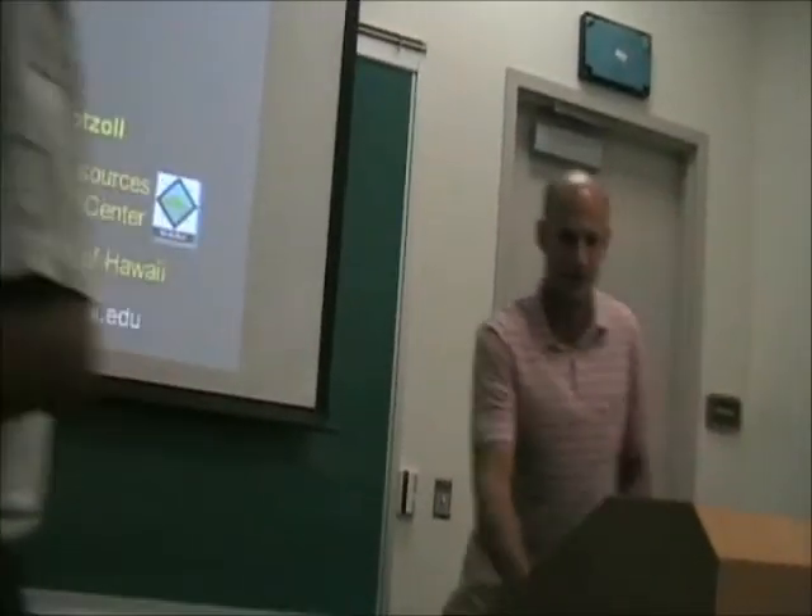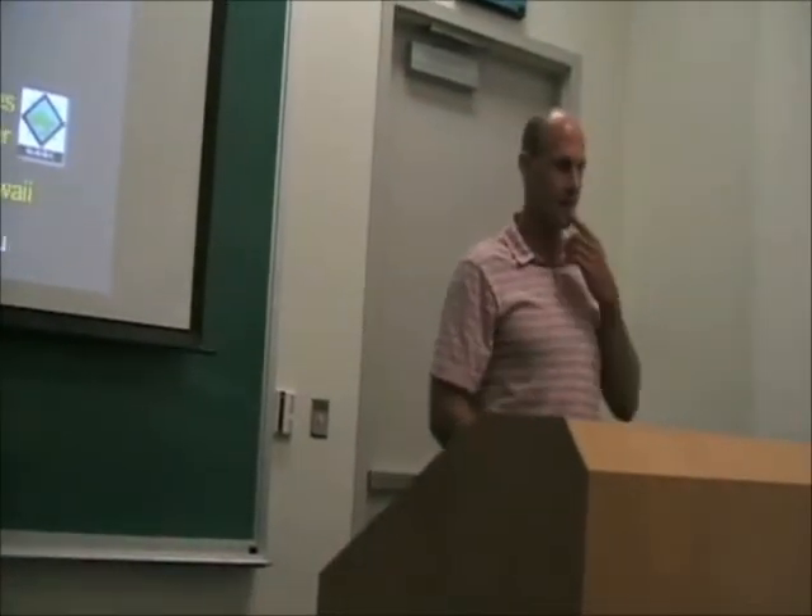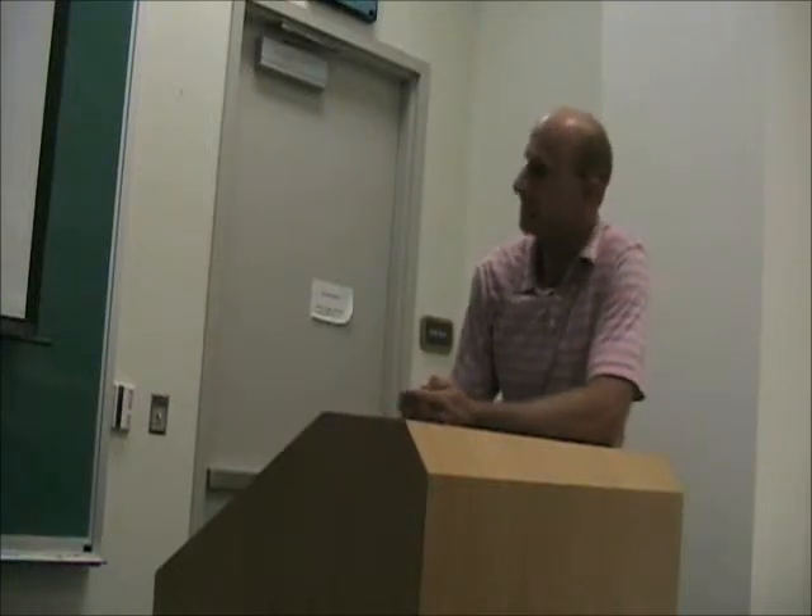Thank you for inviting me. I have a talk about two specific groundwater problems, so it'll be two sections. The first half I'm going to talk about borehole flow and the second half I'm going to talk about groundwater inundation and the effects of sea level rise on groundwater. Let's first start with the borehole flow.